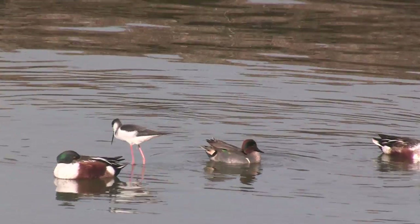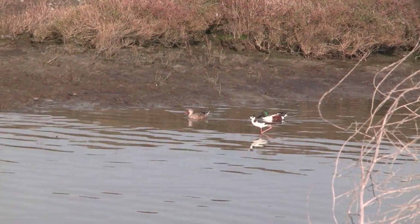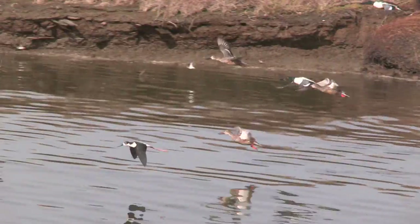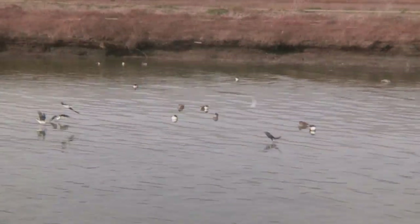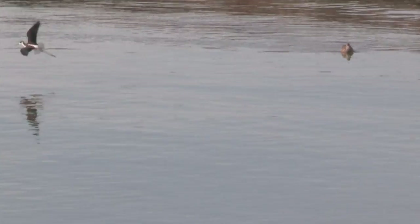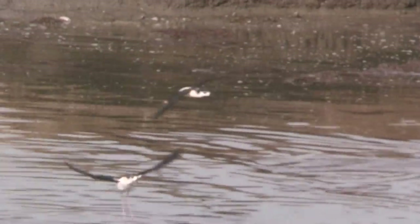Diving ducks would dive to avoid a falcon, but that's not really practical for these birds. They need a healthy head start to outrun a peregrine, the fastest animal on earth. So it takes no more than a sneeze to spook them. False alarm this time. Note, as they return, how the stilt sticks his landing like a gymnast.